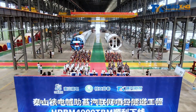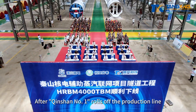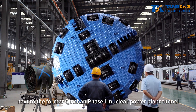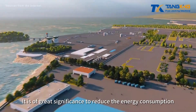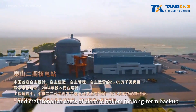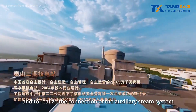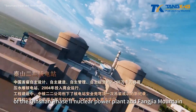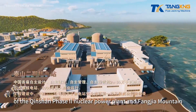After Chinshan No. 1 rolls off the production line, a new tunnel will be built next to the former Chinshan Phase 2 nuclear power plant tunnel. It is of great significance to reduce the energy consumption and maintenance costs of electric boilers for long-term backup, and to realize the connection of the auxiliary steam system of the Chinshan Phase 2 nuclear power plant and Fangjia Mountain.